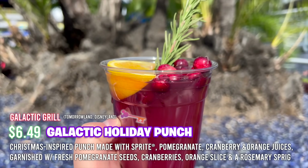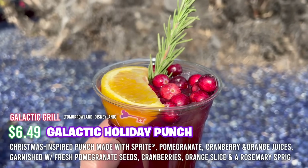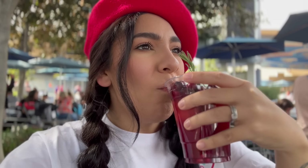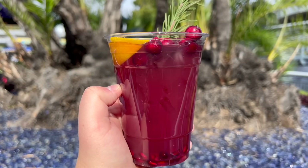Next we tried the galactic holiday punch — this is a returning item. We absolutely love all the decorative toppings with the cranberry, the orange slice, and the rosemary sprig. It's really good, though because we had to let it sit while getting our bucket it went a little flat. It's nice and smooth, not bitter at all, and has that richness of cranberry flavor. Drink it freshly served to really get that impact of the sprite, and make sure you add this to your list.